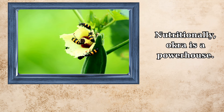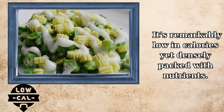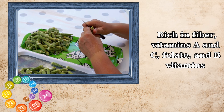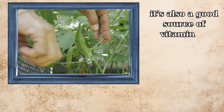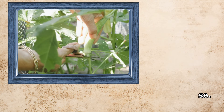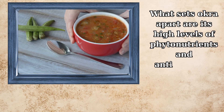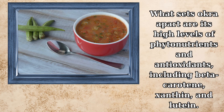Nutritionally, okra is a powerhouse. It's remarkably low in calories yet densely packed with nutrients. Rich in fiber, vitamins A and C, folate, and B vitamins, it's also a good source of vitamin K, calcium, potassium, iron, zinc, magnesium, and manganese. What sets okra apart are its high levels of phytonutrients and antioxidants, including beta-carotene, xanthin, and lutein.